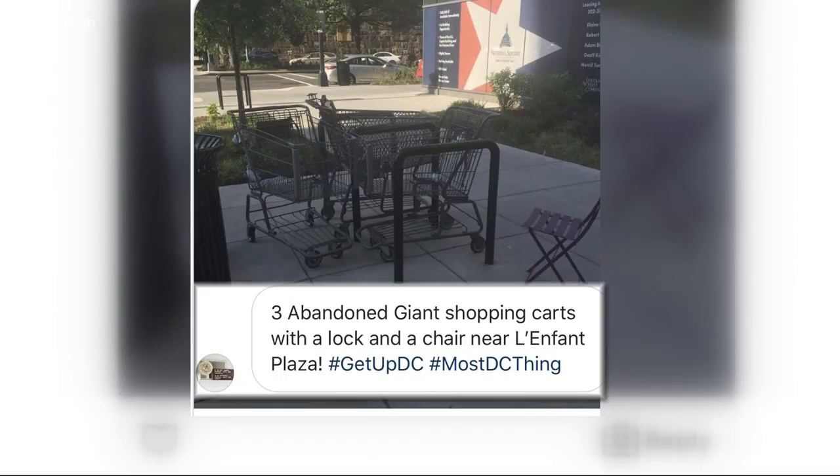Lakita writes: three abandoned giant shopping carts with a lock and a chair near LaFont Plaza. Hashtag get up DC, hashtag most DC thing.